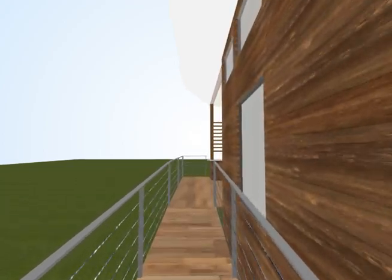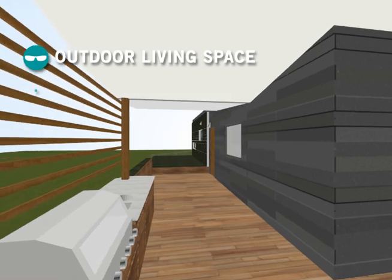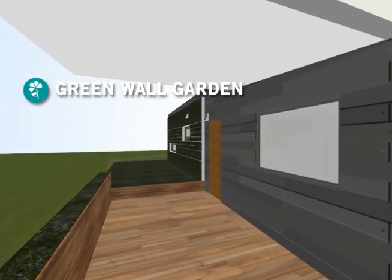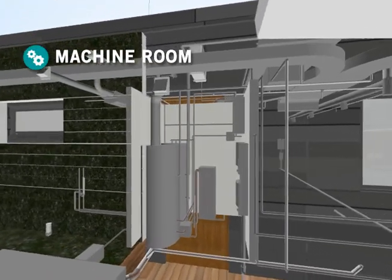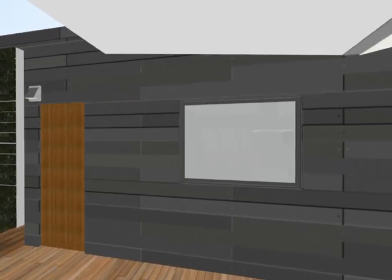Living outdoors is a central component to our house's design and use of space. The large roof overhang provides shading for the patio and allows for outdoor dining and entertainment. The machine room functions as the central brain of the house and is accessible directly from the exterior.